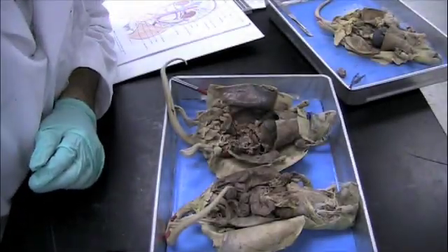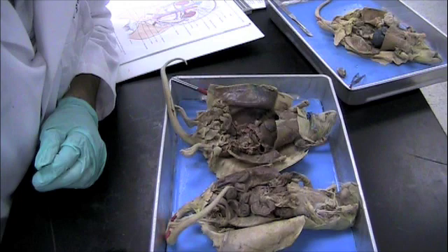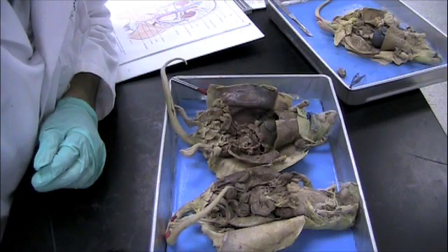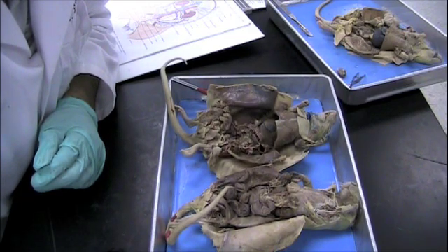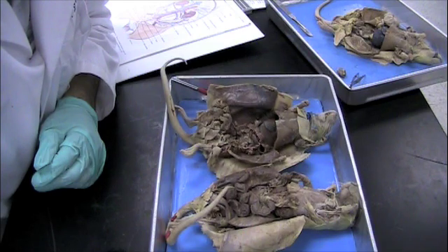The reproductive organs of the female consist primarily of the ovaries and the uterus — those are the two we'll be looking at today. They can be a little bit difficult to find. They're much larger than the reproductive organs of the male. However, they're typically located against the abdominal wall and underneath the intestines, for which they can be frequently confused. I'm going to show you two versions of the ovaries and uterus: one in a pregnant rat and one in a rat that is not pregnant. We'll start with the one that is not pregnant.